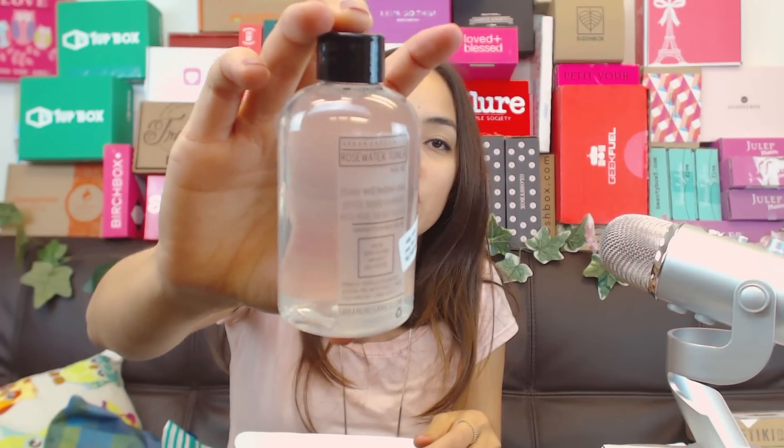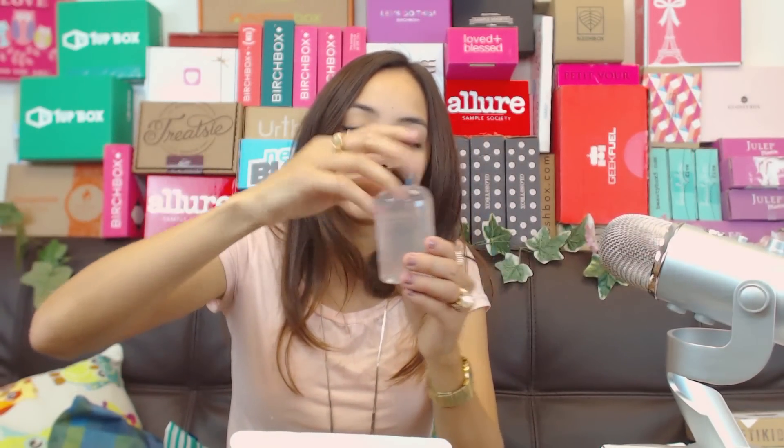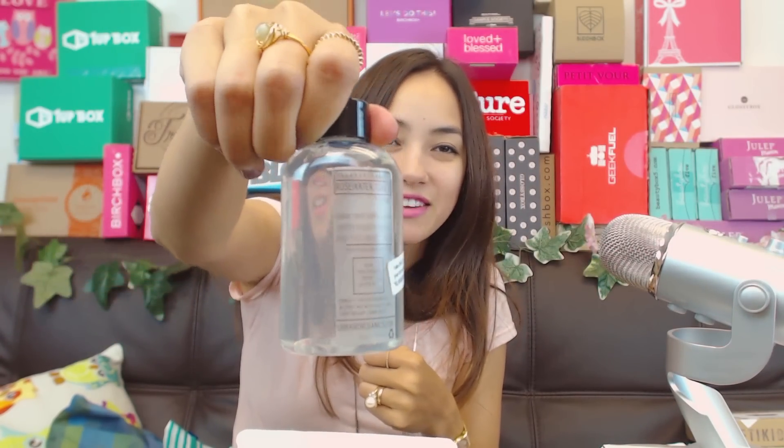Urban Organics rose water toner - shake well before use and gently apply to clean face and skin. It just looks like water, but it does smell just like rose water. It is a toner.